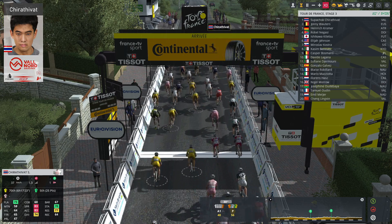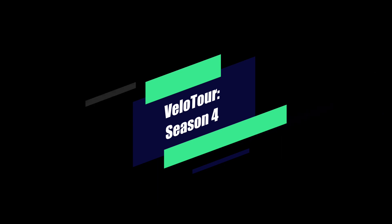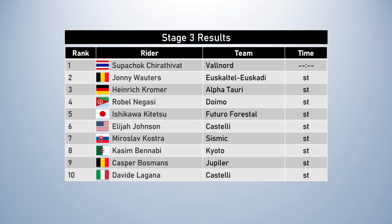Well, I'm not sure what happened to Castelli in the end there, because they were at the front and suddenly they were all gone. The highest finisher from that team on the stage was Elijah Johnson in sixth place. While Valnor made it work out in the end, it was a rather disorganized sprint once Castelli fell apart in the last two kilometers. But Suvchak Charativat, as the man known as the fastest in the world, gets the stage win. Johnny Valtruz made it interesting — he was very close in second place.